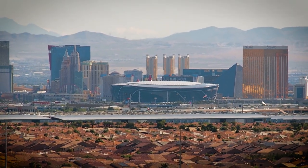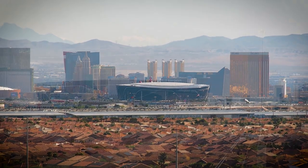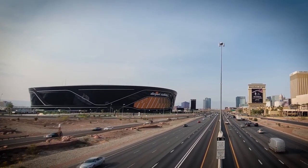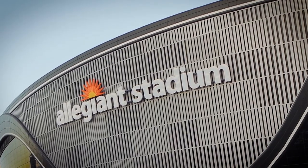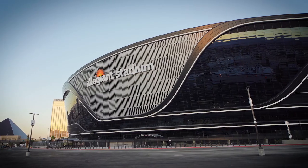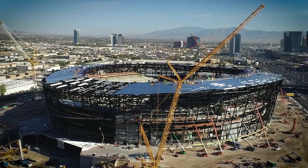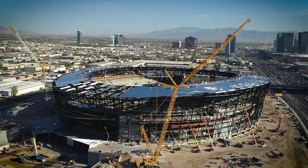The Allegiant American Football and Soccer Stadium is close to the Mandalay Bay Resort and Casino in Las Vegas, Nevada. The 65,000-capacity stadium is home to the Las Vegas Raiders NFL team. It was completed in summer 2020 with a little help from an LR 1500.